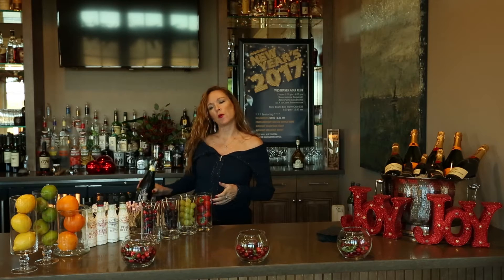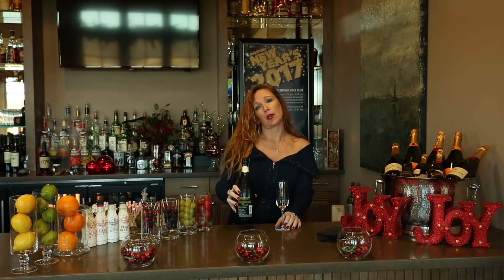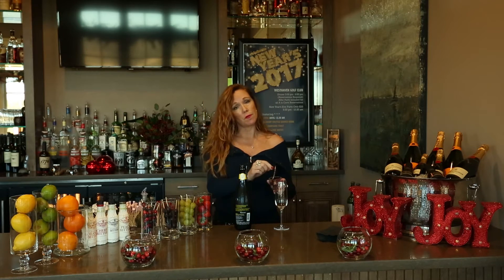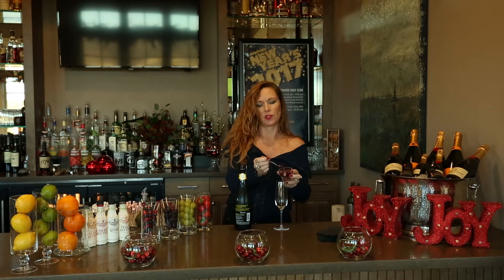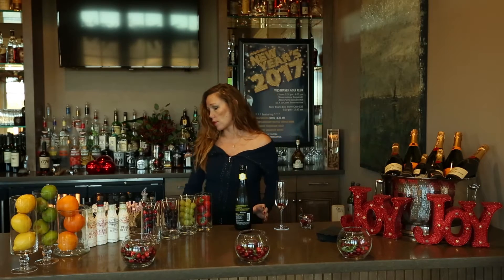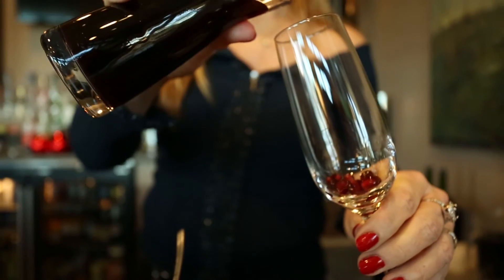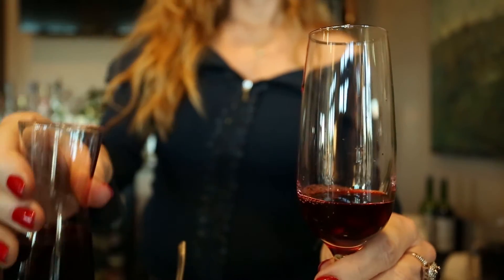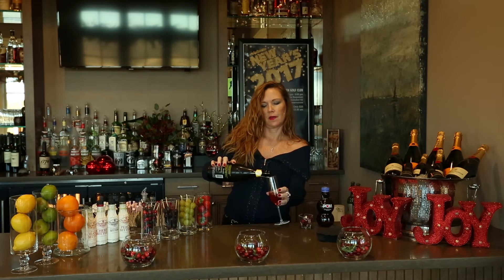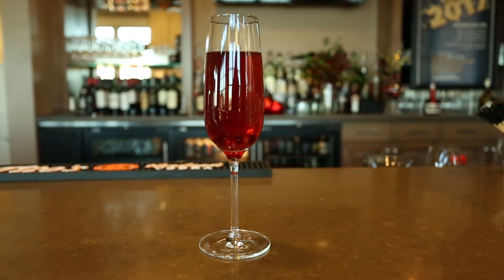I've got a bottle of sparkling wine here, and the first one I'm going to make for you is a pomegranate champagne. There are some pomegranate seeds you can get at the grocery store — they always add a festive touch if you just put a few in the bottom of the glass. You can either use a pomegranate liqueur or the pomegranate juice that they also sell at the grocery store. It's a nice way to add a little color and a touch of flavor to your champagne. You just put a little bit of that in the glass and a little bit of the bubbles, and you've got a nice festive glass of champagne cocktail.